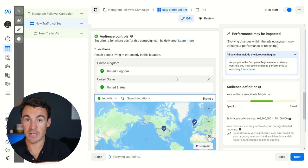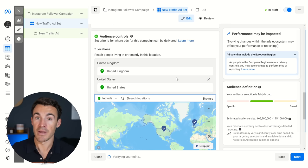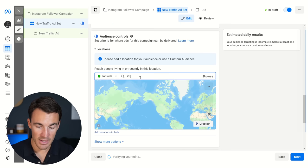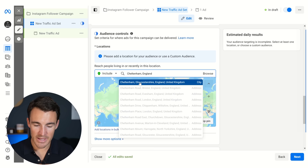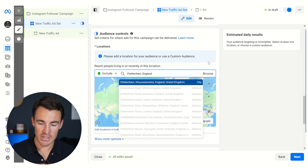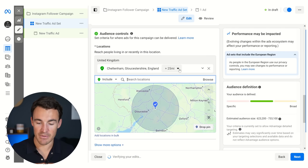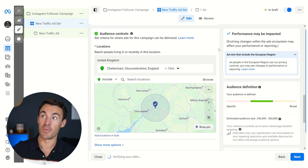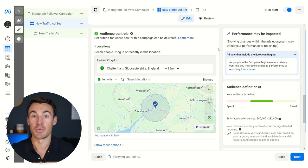You could also go the other way. If you're a service-based business and can't operate nationwide — you just operate in a local area — you could delete the country and go for something like Cheltenham, which is a town in England where I live. When I add that in, I get the top result and I can just add Cheltenham. Then we can set a radius around this — Cheltenham plus 25 miles — or change that to less or more depending on how far you're willing to travel or how far customers will travel.